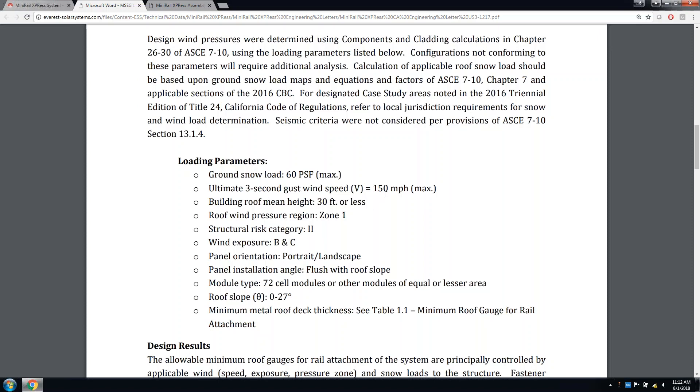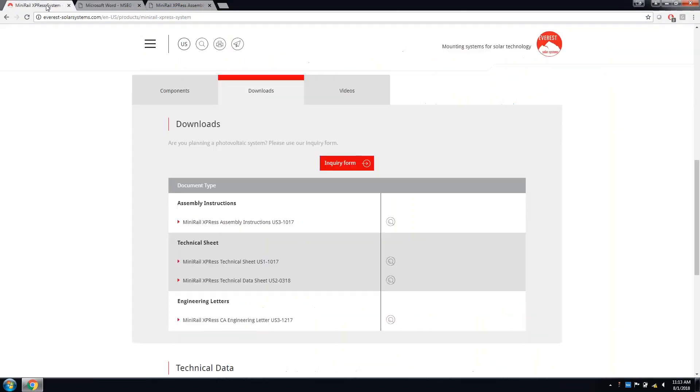Another key limitation of the system is the pressure zone in which it can be installed. For our pre-engineered system, it's only applicable for zone one installations. This is not to say it could not be installed in zone two or three — however, if you were to do so, the engineer of record would have to take a closer look. We will get into exactly what constitutes zone one, zone two, or zone three later in this presentation.